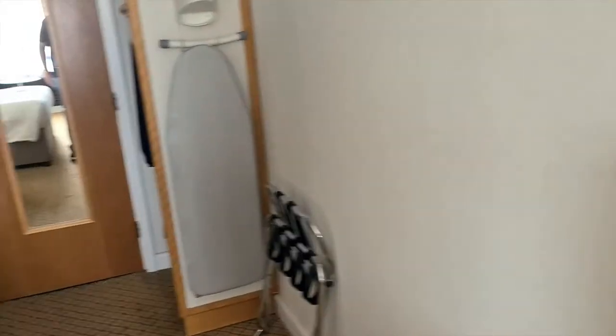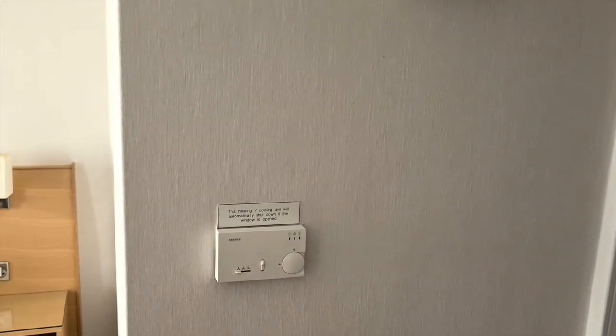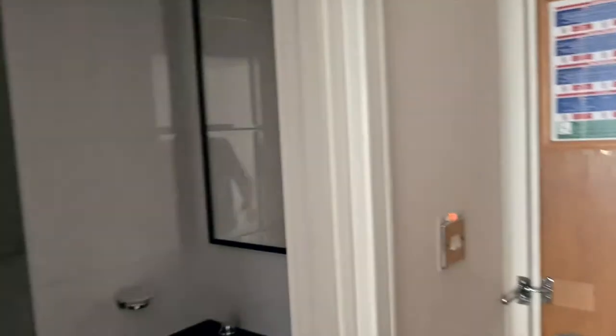Coming over here, I quite like this light on the wall, and you've got your thermostat.